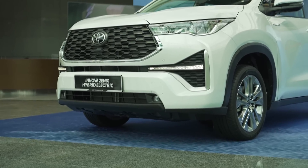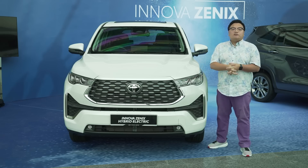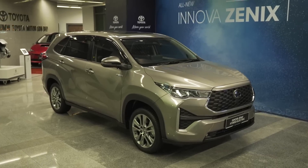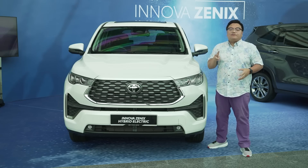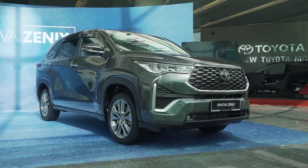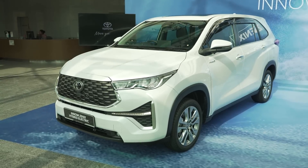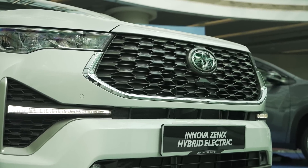Let's move on to prices because there's a big change there as well. The old Innova started from RM130,000 to RM240,000 but this new version slots in at a much higher price range. There are two different variants to choose from: the base 2-liter petrol going for RM165,000 and then there's the flagship Zenix Hybrid Electric going for RM202,000.